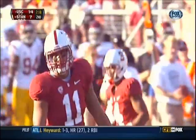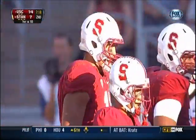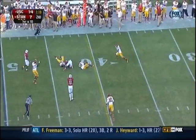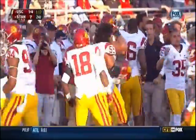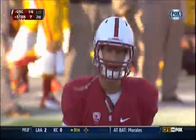A time cut to Lola — all six feet eight of him — a gain of 25 and a first down for the Cardinal. Josh Nunes sidestepping and gives it away. Dion Bailey with the interception.